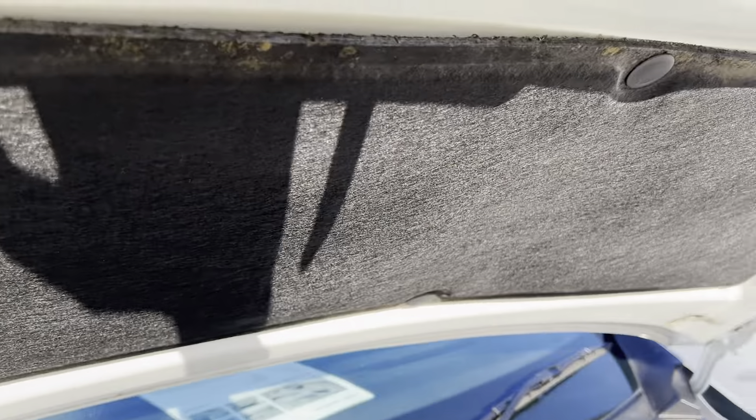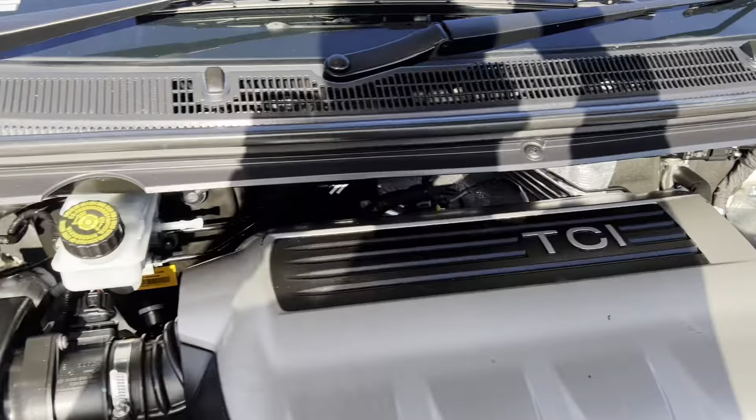Have a look at the engine bay — all nice and tidy as you can see. All nice and clean as well. The firewall and stuff like that, all nice and tidy. We'll close that one down.